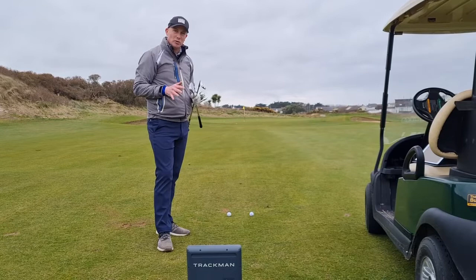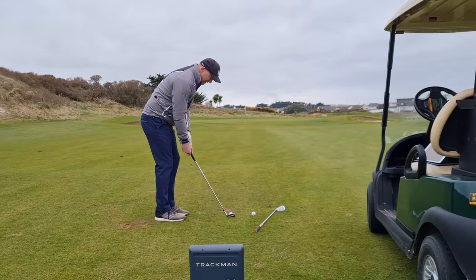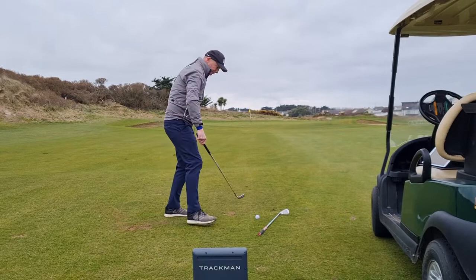First of all, I'm going to hit my pitching wedge, which should travel a bit lower, land a bit flatter, and run a bit more. Let me see how this goes. Nice low flight — land and run.